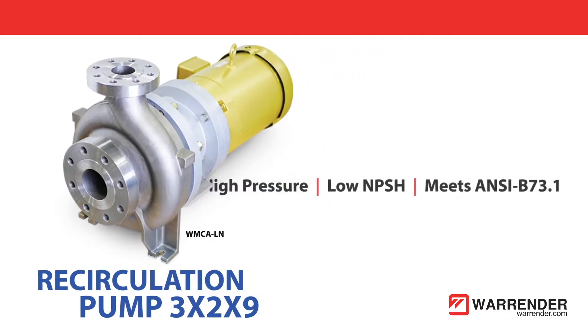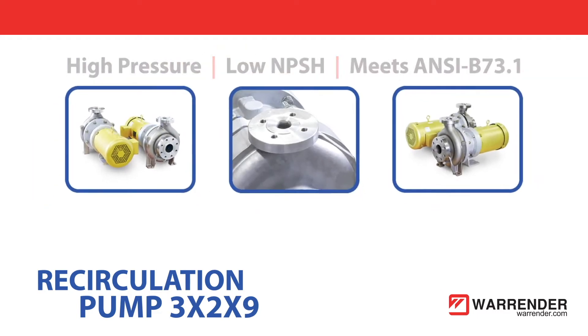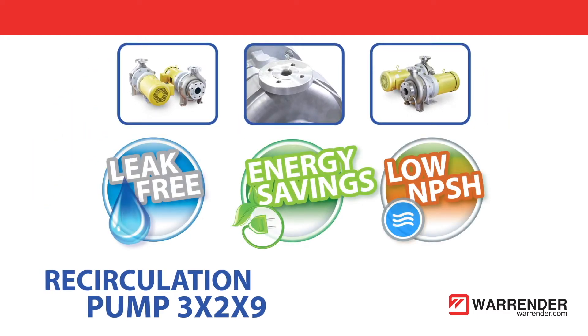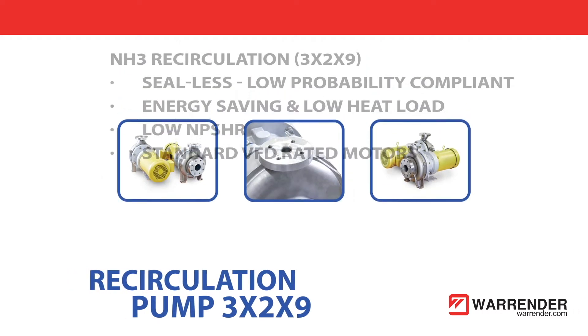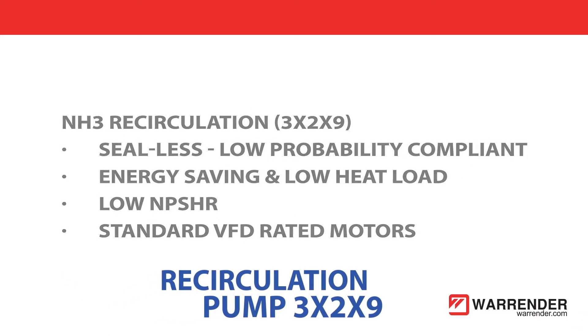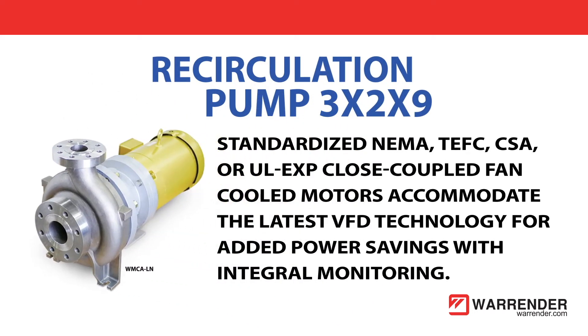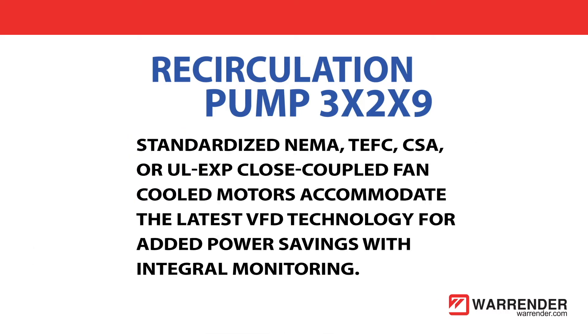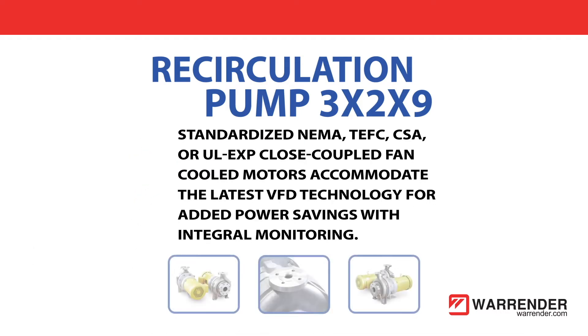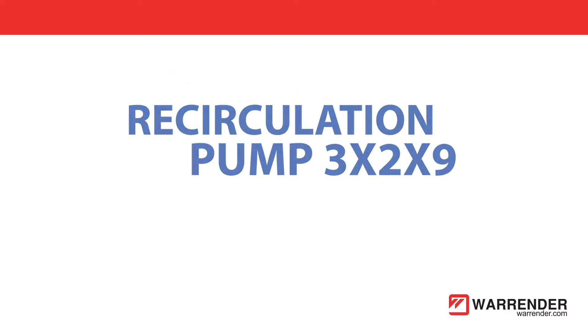WMCA LN designs are free of performance-restrictive inducers and meet ANSI performance and dimensional criteria, an established industrial standard. Low heat load minimizes the risk of flashing heat-sensitive ammonia or CO2. Standardized NEMA TEFC, CSA, or UL EXP close-coupled fan-cooled motors accommodate the latest VFD technology for added power savings with integral monitoring.